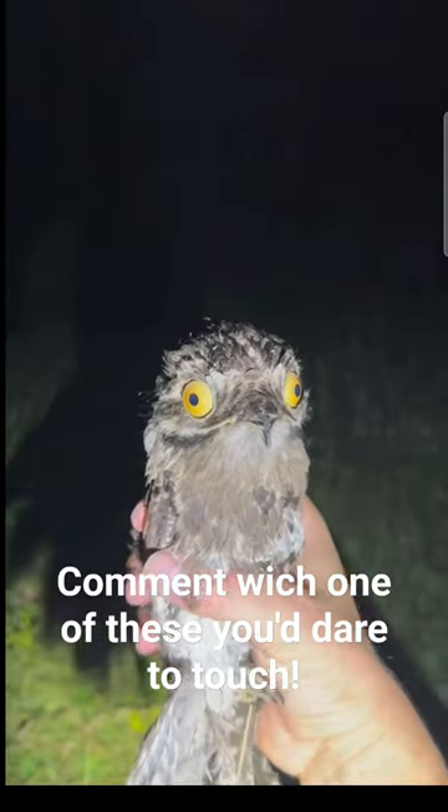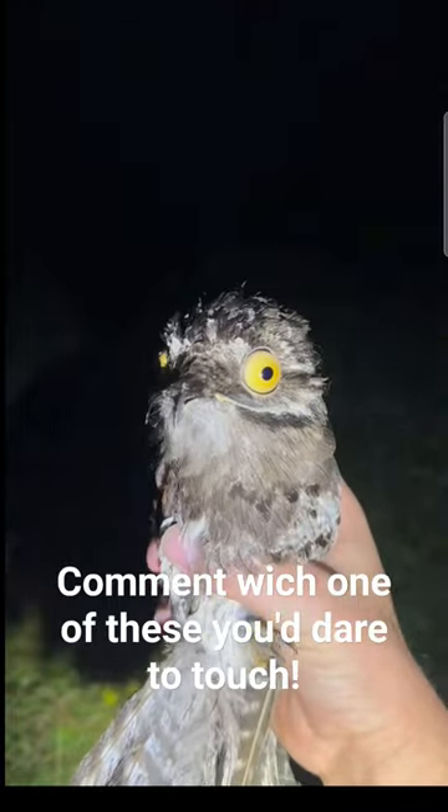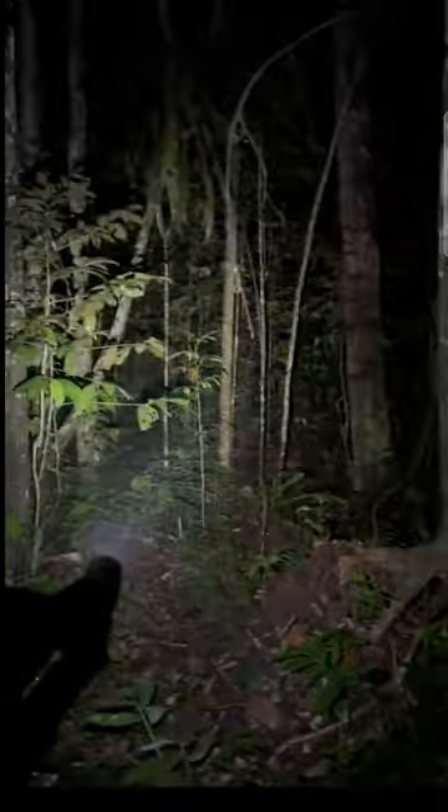Hey guys, I'm in the Amazon rainforest, and I just found this Patu bird. He was sitting in the middle of the road, so I had to move him. I'm out here looking for a 20-foot anaconda, but it's easier said than done.